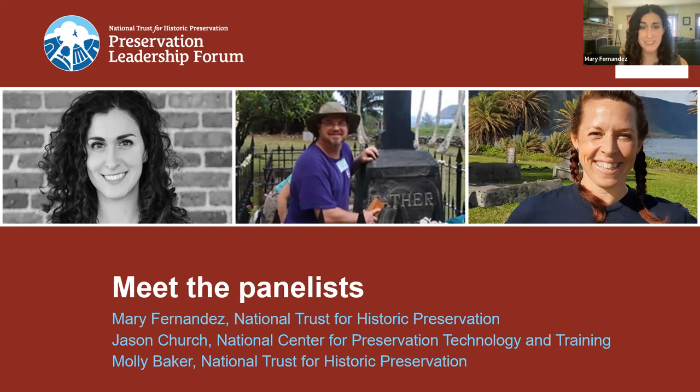I like to say personally that everyone has a cemetery. I myself came to be passionate about cemeteries due to my professional background in museums and historic sites. Most recently before joining the National Trust, I served as the Director of Special Events, Special Projects, and Volunteers at Historic Oakland Cemetery in Atlanta, Georgia. I'm thrilled to introduce my co-host today, Jason Church, with the National Center for Preservation Technology and Training.